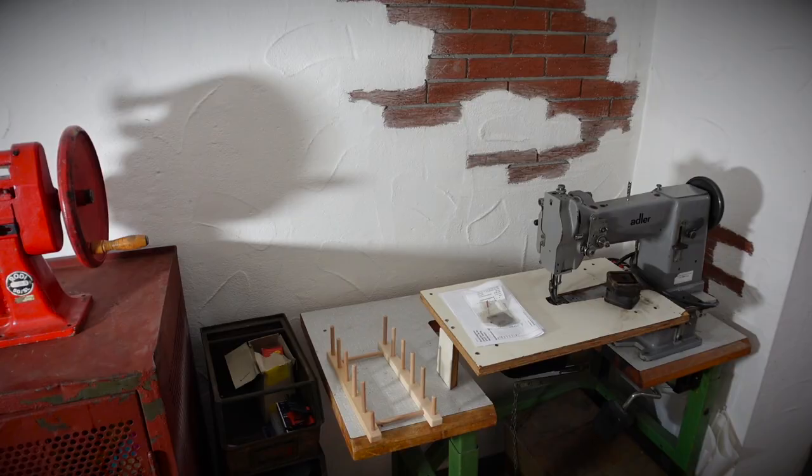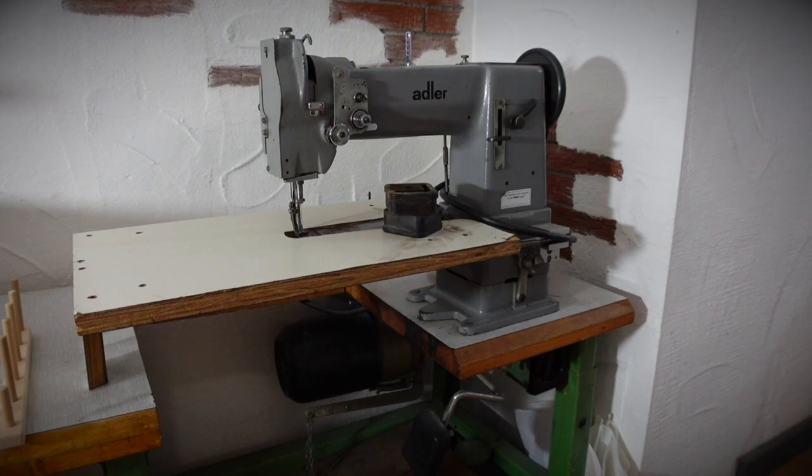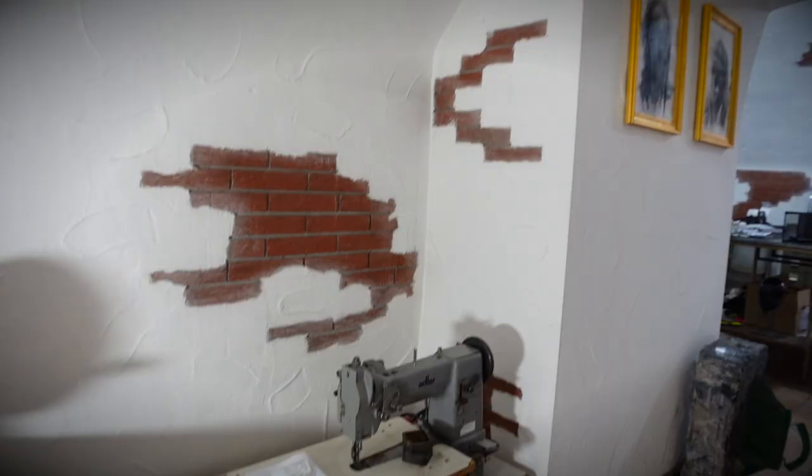As well as the good old Adler — another industrial-type sewing machine, heavy-duty as well. I still haven't used that one either, but I'm looking forward to making bigger pieces with a sewing machine. I'll keep you updated.